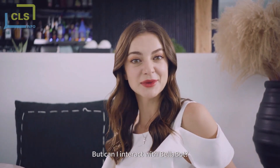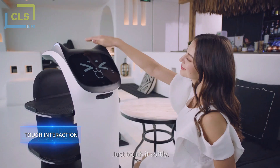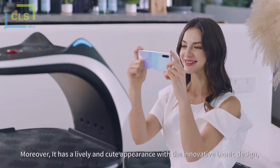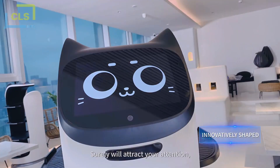But can I interact with Bellabot? Of course you can. Just touch it softly and you will have a close contact with it. Moreover, it has a lively and cute appearance with the innovative bionic design. Surely it will attract your attention.